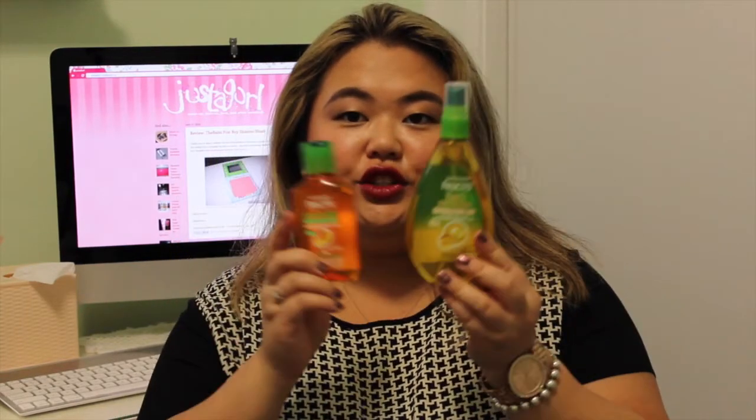The next two items are hair products from the CNE — the Canadian National Exhibition — from a sale event that had makeup, body care, and cosmetics. I got two Garnier Fructis hair products: the Triple Nutrition Miracle Dry Oil for hair, body, and face, and the Sleek and Shine Moroccan Sleek Oil Treatment. I haven't used these yet but I'm excited to try them. I've been buying a lot of hair products to recondition my hair after bleaching it.